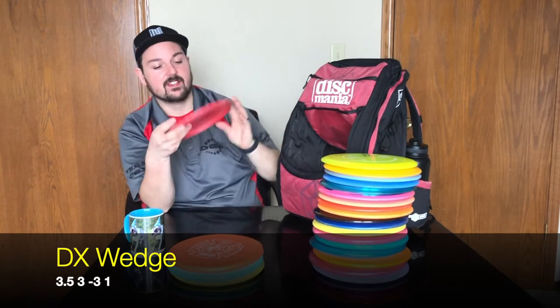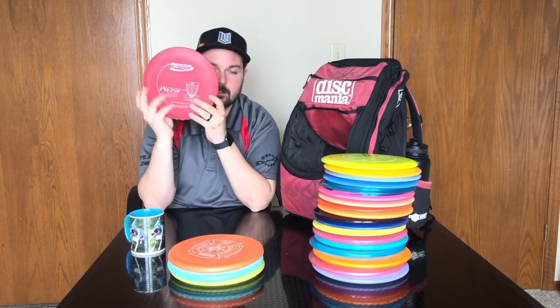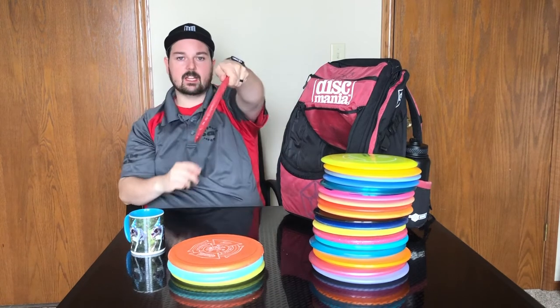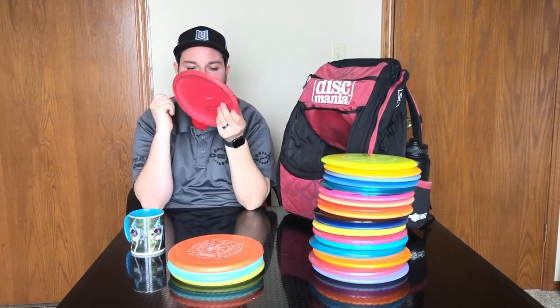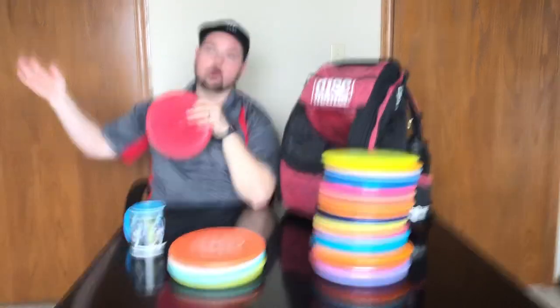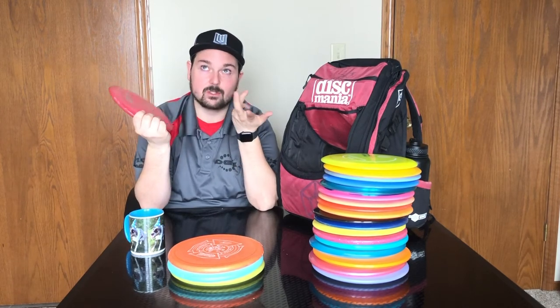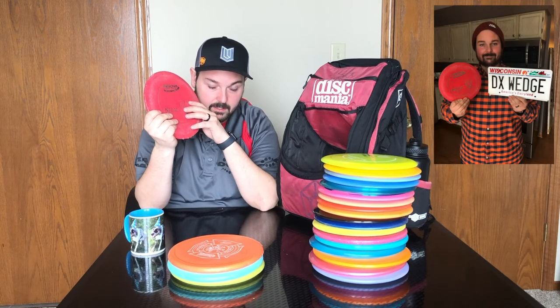The last disc in my bag is one most of you probably haven't heard of — the DX Wedge. It's super understable: the numbers are 3.5-3-minus 3-1, so very understable and very straight. This was a collaboration between Innova and Edge Disc Golf, created for education and taking to schools. It's my get-out-of-any-situation disc — so understable I can release a big spike hyzer and it'll flip up straight with a very late turnover. Perfect for weird sky-anhyzer shots to get back to the fairway. It's been in my bag since 2012-2013, and I liked it so much I got my license plate to say DX Wedge.